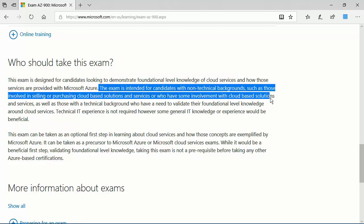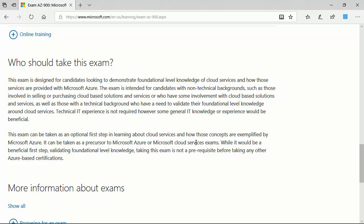As Microsoft notes, the exam is intended for candidates with non-technical backgrounds, such as those involved in selling or purchasing cloud services — think pre-sales associate or a Technical Account Manager. You don't necessarily have to be a full-time IT professional to be a good fit for this exam. AZ-900 is also a great fit for IT professionals who want to refocus their career toward the Azure public cloud, as well as those brand new to IT who see the writing on the wall and want to focus on public cloud.